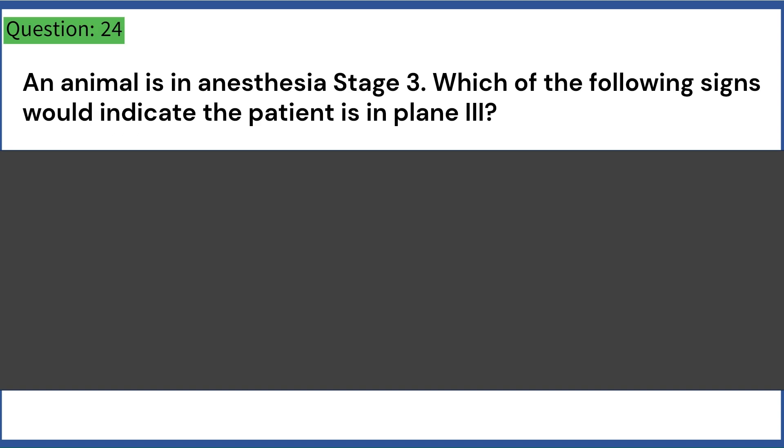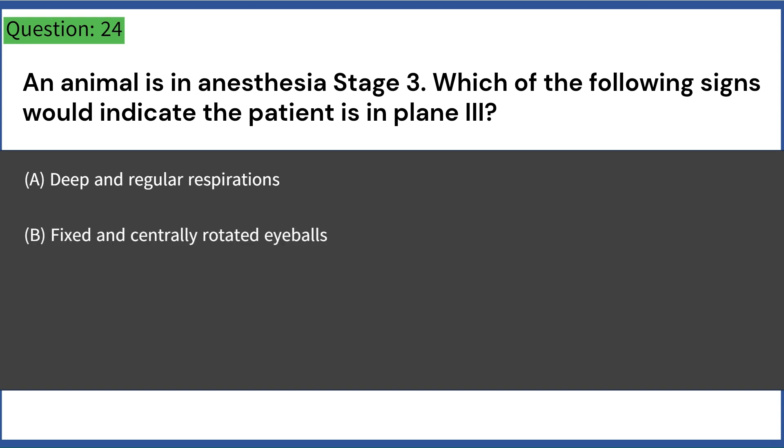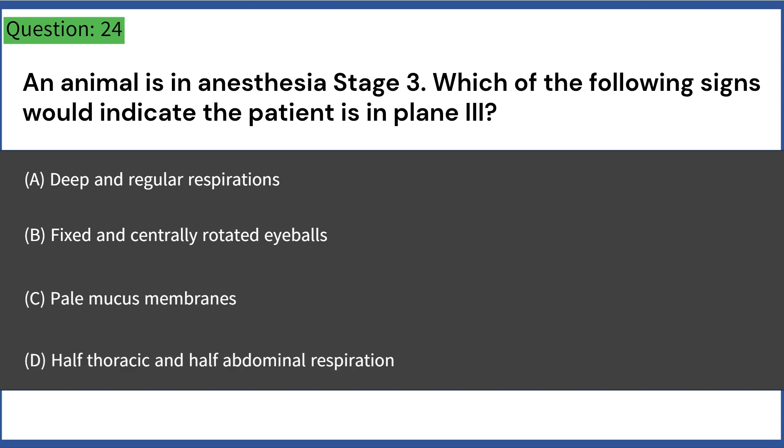An animal is in anesthesia stage 3. Which of the following signs would indicate the patient is in plane 3? A. Deep and regular respirations. B. Fixed and centrally rotated eyeballs. C. Pale mucous membranes. D. Half thoracic and half abdominal respiration. Answer: B. Fixed and centrally rotated eyeballs.